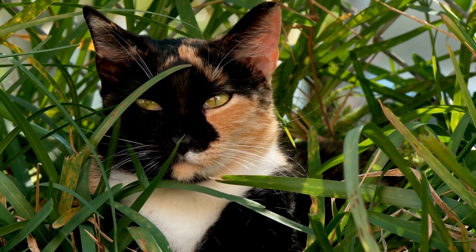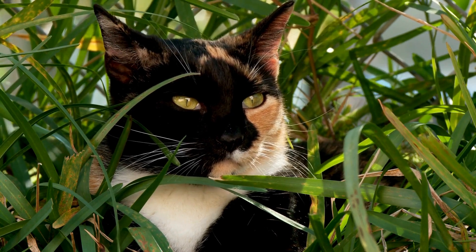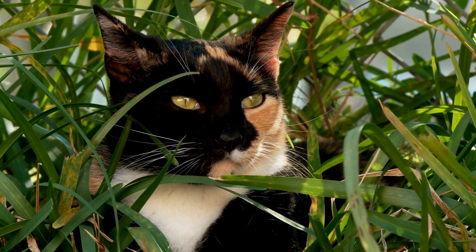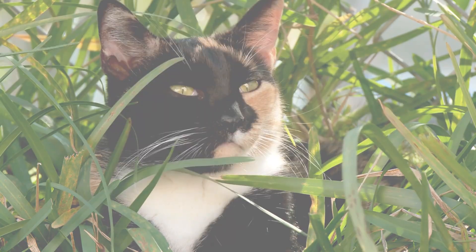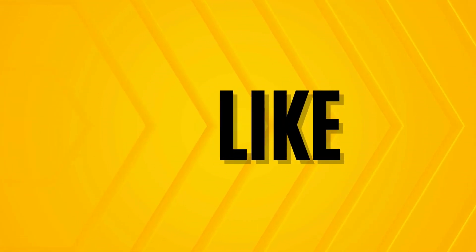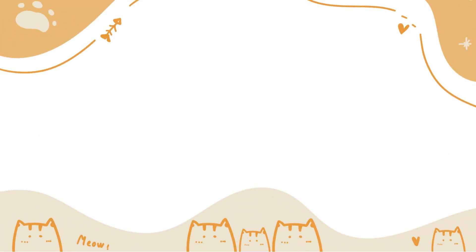And there you have it — the magnificent world of calico cats, filled with genetic wonders and vibrant coats. Next time you encounter a calico cat, remember the extraordinary story behind their creation. If you enjoyed this video, don't forget to hit that like button, subscribe, and share with your fellow feline enthusiasts. Until next time, keep celebrating the awe-inspiring beauty of calico cats, and as always, keep exploring!